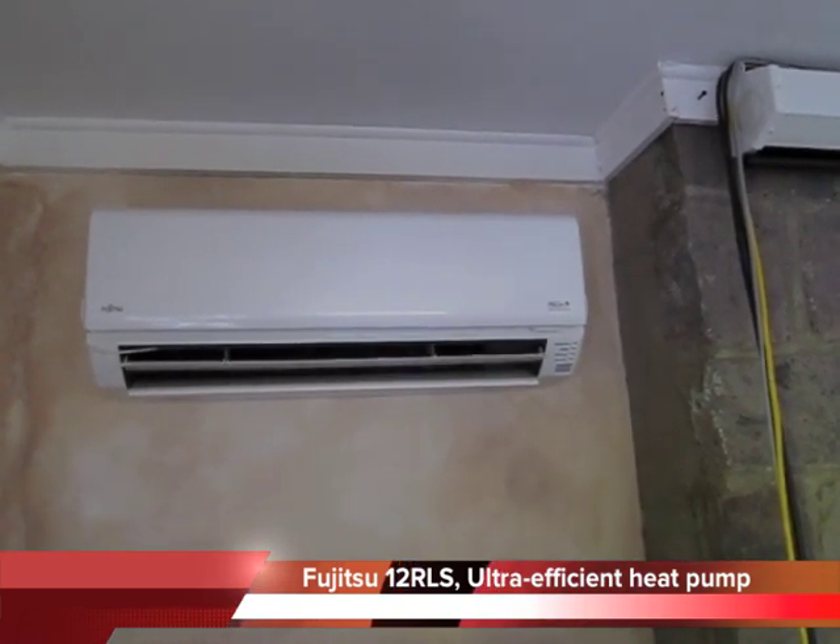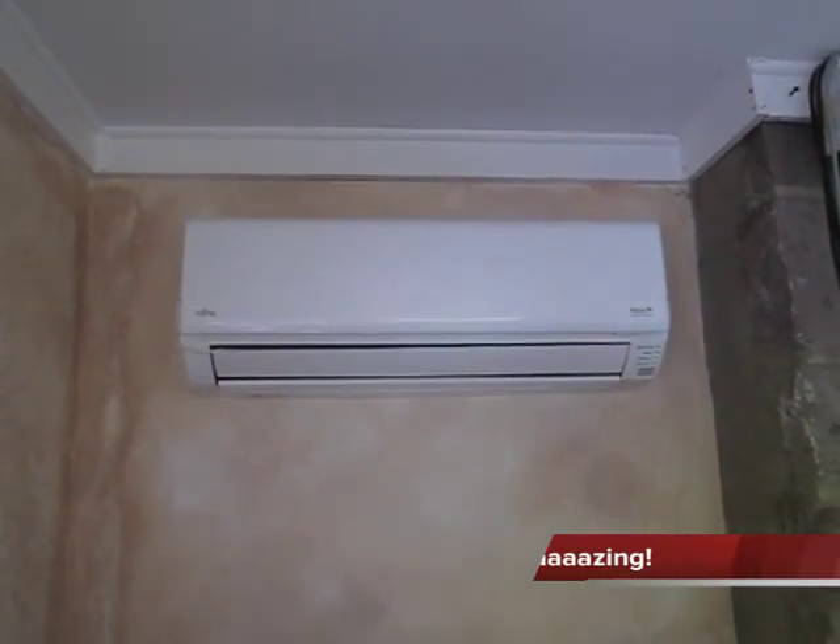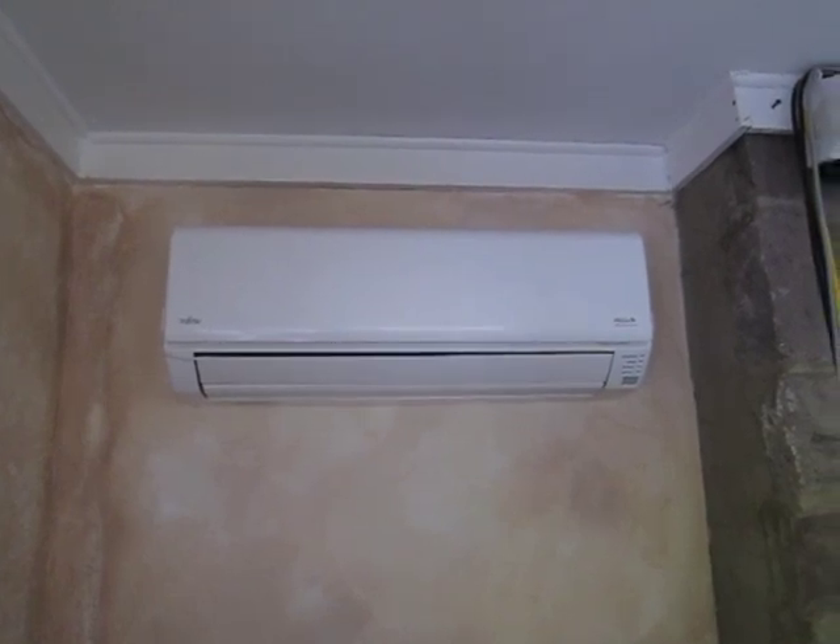What does that mean? It means about as efficient as a geothermal heat pump. It's so efficient, and yet it's a normal air source heat pump — with a difference.